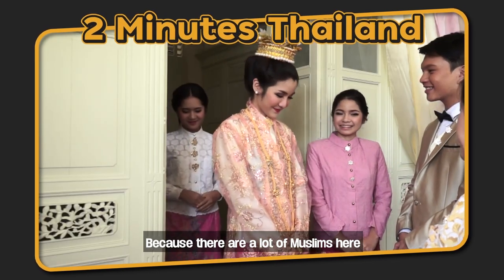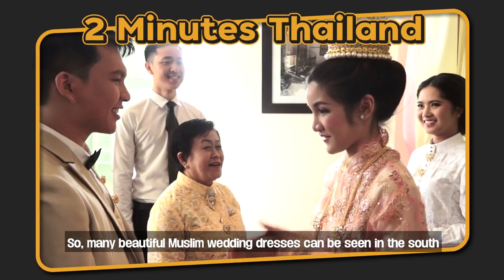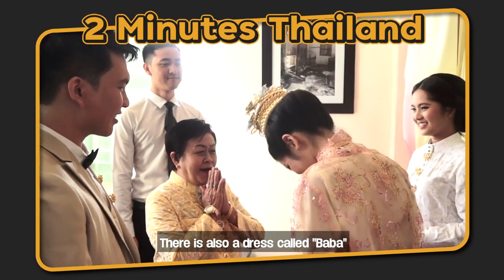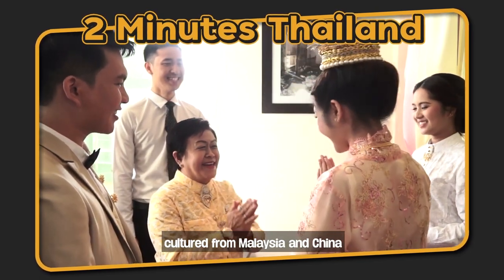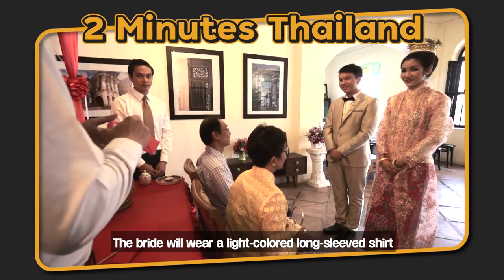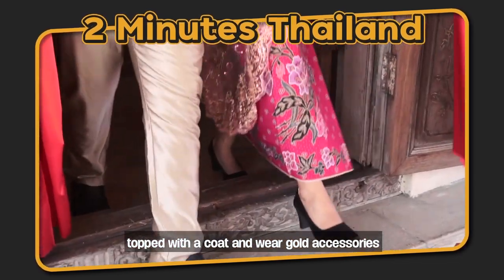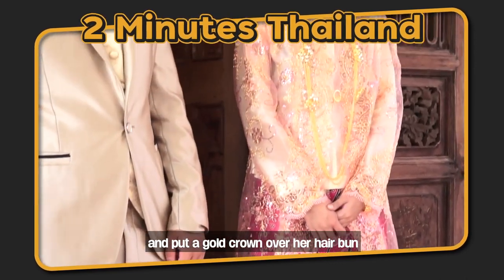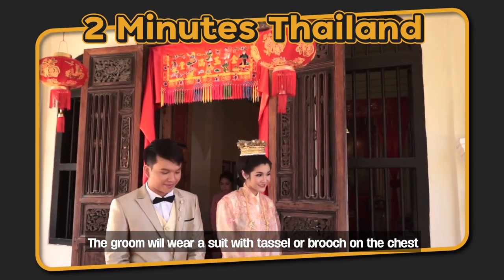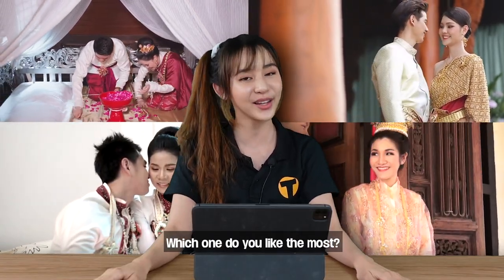Because there are a lot of Muslims in the south, many beautiful Muslim wedding dresses can be seen there. There is also a dress called Pa Pa, cultured from Malaysia and China. The bride will wear a light colored long-sleeved shirt topped with a coat and gold accessories, and a gold crown over her hair bun. The groom will wear a suit with a tacho or brooch on the chest. These are our traditional wedding dresses — which one do you like the most?